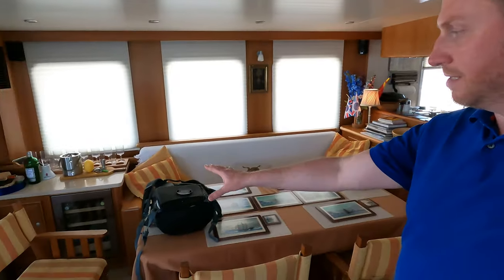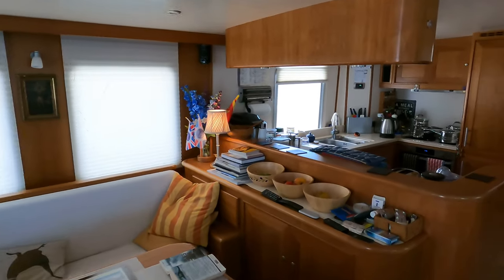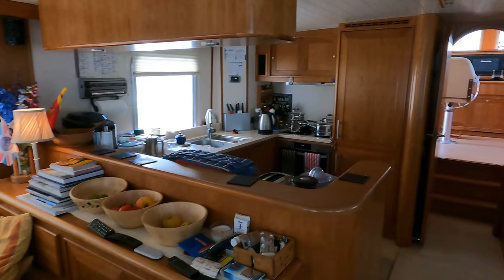We have a lot of saloons on boats this size. Obviously you have the seating area here and the dining area with the galley forward — one of the things I love about this space.